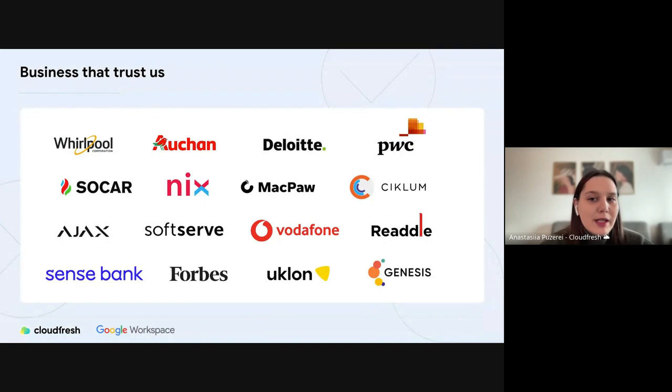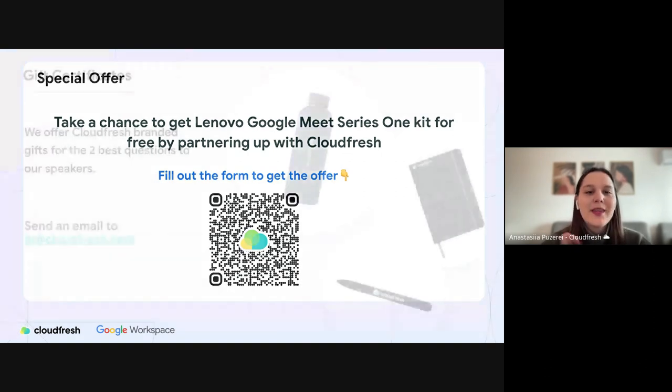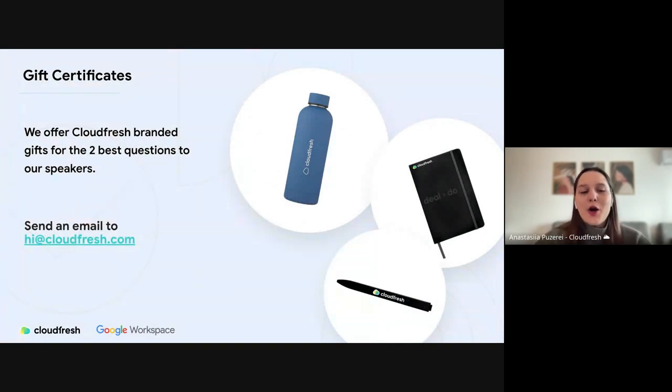Here you can see some of our customers who trust us on their way to transform their business operations and workflows. Today we have a special offer: a free Lenovo Google Meet Series One kit to enhance your meeting experience for all companies based in the European Union. If you want to partner with us for a Google Workspace solution, just scan the QR code, fill out the quick form, and get a chance to receive the kit for your meeting room. We will also have a Q&A session and people who ask the best questions, chosen by our speakers, will receive cool gifts from us.